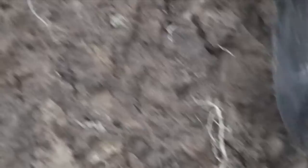The nightcrawler channel — maybe a corn root, maybe a cover crop root will go down that. And then the next year another nightcrawler, and so on. So it builds upon itself.